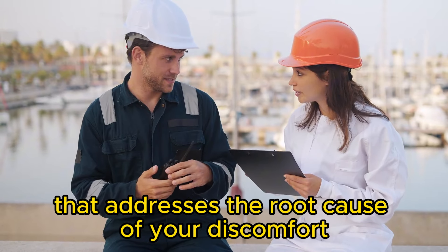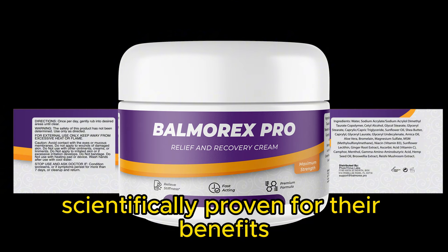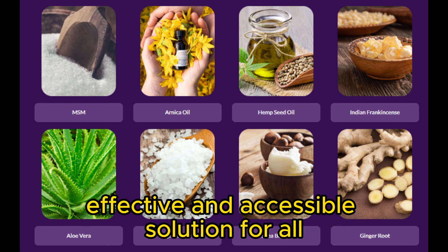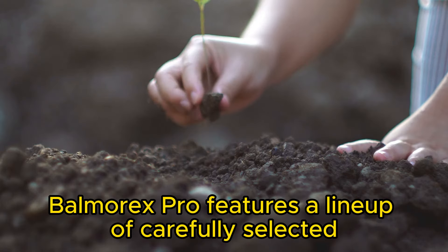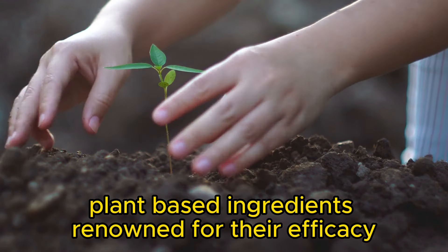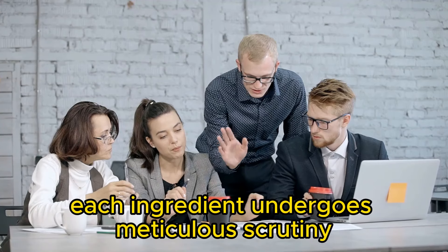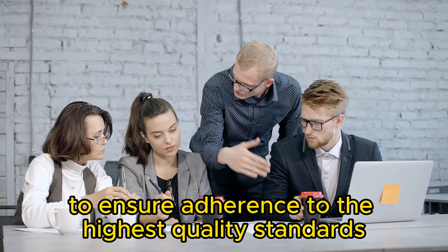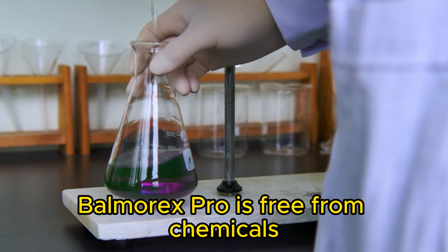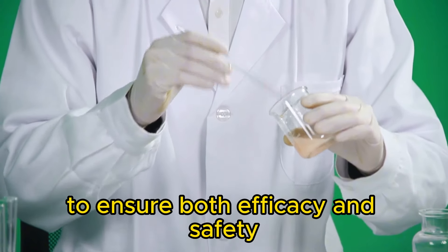Experience rapid relief that addresses the root cause of your discomfort. With 27 natural ingredients scientifically proven for their benefits, Balmorex Pro provides a safe, effective, and accessible solution for all. Each ingredient undergoes meticulous scrutiny by expert teams to ensure adherence to the highest quality standards throughout production. Balmorex Pro is free from chemicals and undergoes rigorous testing in third-party labs to ensure both efficacy and safety.